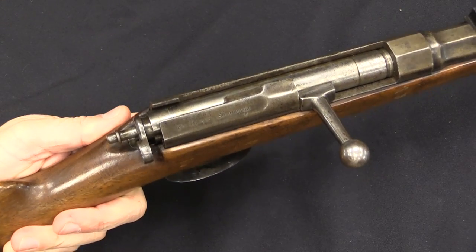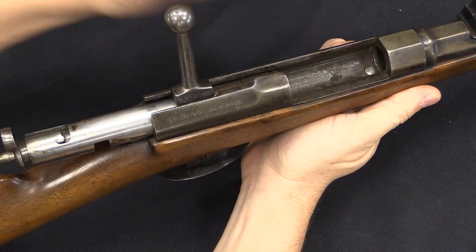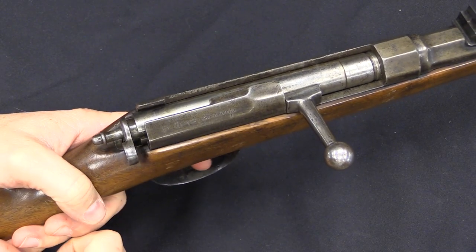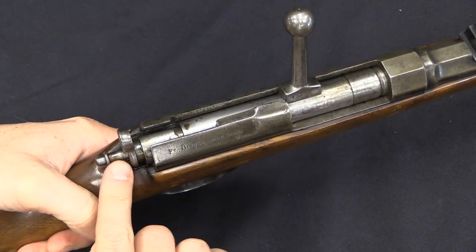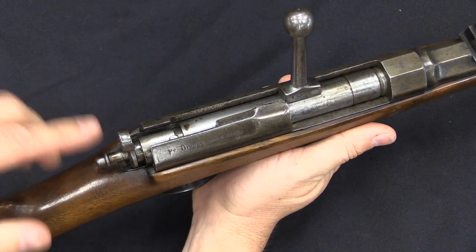The interesting bit of course is the bolt system. You simply lift the bolt up, pull it back, put in a cartridge, push it forward, lock it down, and you're ready to fire. You can see the striker sticking out the back — that drops when you fire, and it's a cock-on-open system. When you open the bolt, it automatically re-cocks the striker. That is the major improvement of this pattern of Dreyse, patented in 1874 and put into production in 1875.